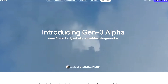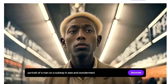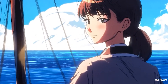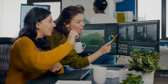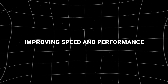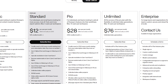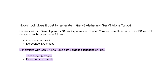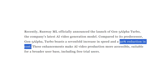The launch of Gen 3 Alpha Turbo marks a significant step in making AI-powered video production more accessible to a broader audience, regardless of their subscription plan. This aligns with Runway's mission to democratize video creation, catering to everyone from hobbyists and small content creators to professional filmmakers and marketing agencies. While the regular Gen 3 Alpha model is priced at 10 credits per second of video generated, the Gen 3 Alpha Turbo is priced at just 5 credits per second — a 50% reduction.